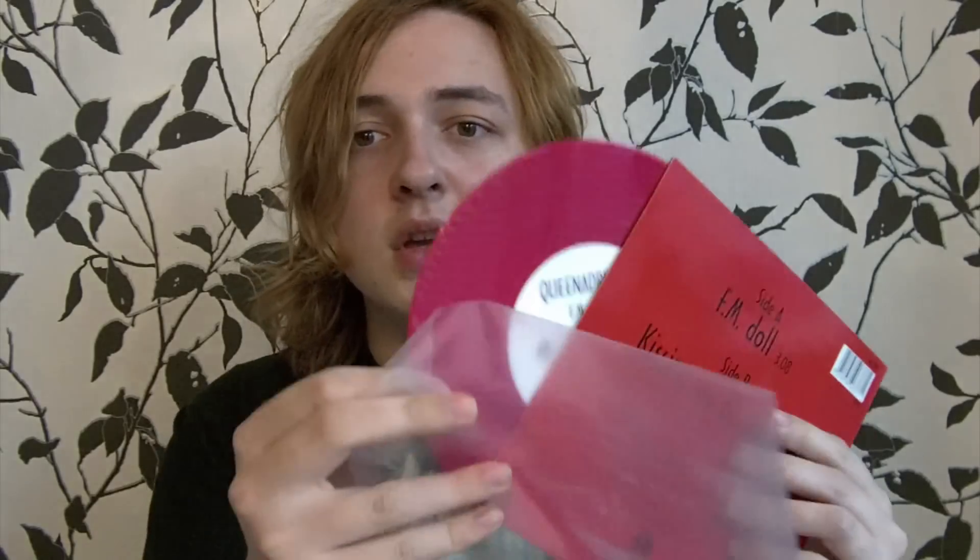This is the first single I bought — the first vinyl I ever bought — and this is Queen Andrina's FM Doll. It's a 7-inch and it comes in red vinyl. Really cool looking. It has FM Doll, which is short for Fuck Me Doll from The Butch and the Butterfly, as well as a B-side which is Kissing My Disgrace. It's actually a very good kind of acoustic piece. I really enjoyed it. This is definitely a really good buy — I got it for super cheap.